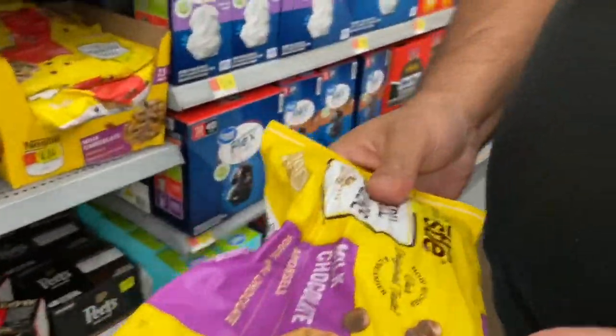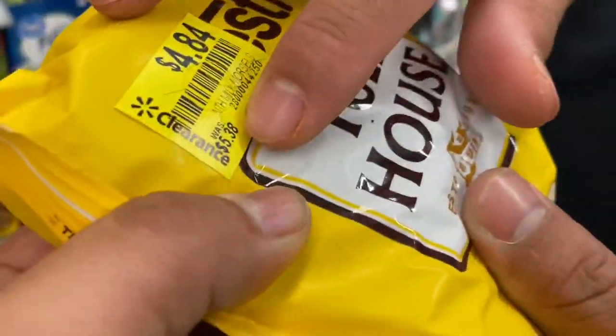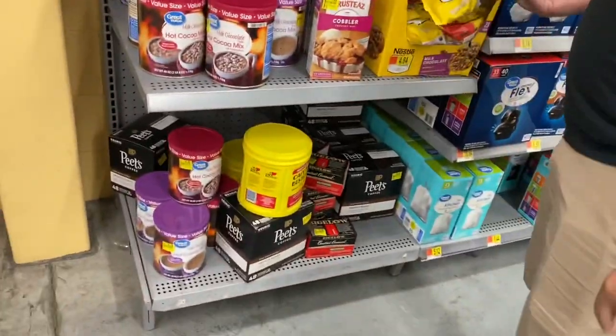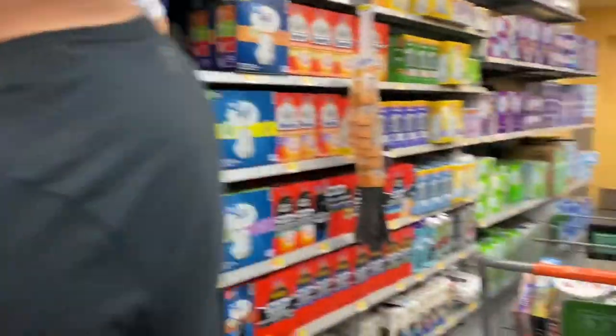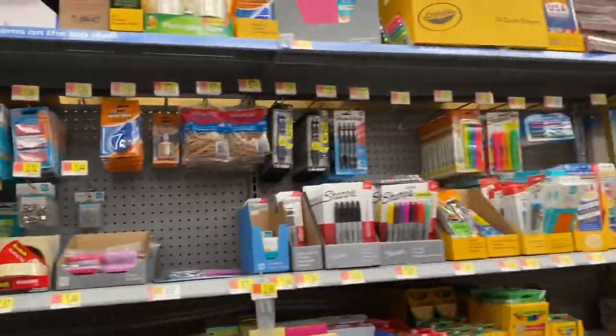How much is it? $4.48, originally $4.84 — but that doesn't sound like much of a clearance. Like $0.47 savings? Yeah, that's not clearance. Come on, Walmart. They also have some school supplies.